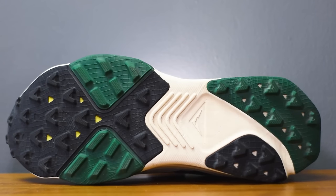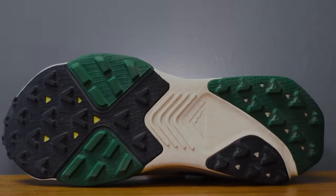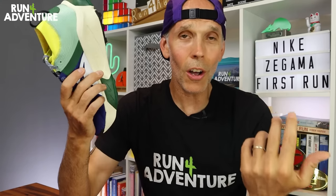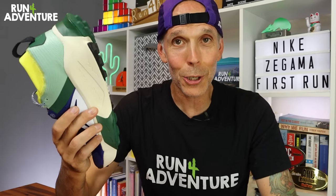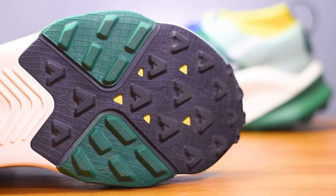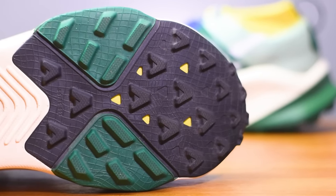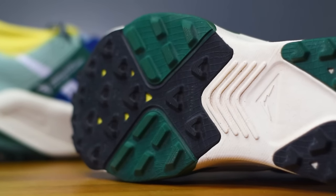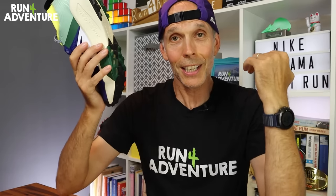Finally, that all-important outsole. Like I mentioned at the beginning, we've actually got a pretty good lug depth on the Zegama. Nike don't provide a lot of spec information on their website — no lug depth listed — so I had to get the ruler out and measure them. The deepest lugs on that outsole are around 5mm, which should give a pretty good amount of traction in muddy conditions. I'm not fully convinced by the exposed midsole, especially for a shoe that's supposed to offer good grip in wet muddy conditions — a full rubber outsole would have been a much better idea.